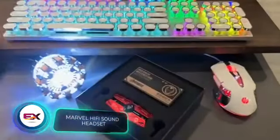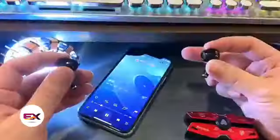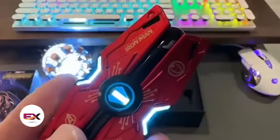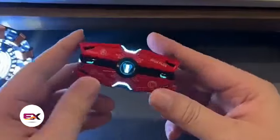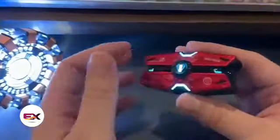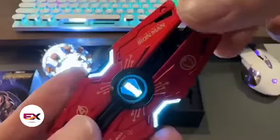While Marvel's superhero movies may not be performing as strongly at the box office, store shelves continue to be stocked with Marvel gadgets. For Iron Man enthusiasts, these Bluetooth headphones are a treat. They come equipped with touch controls, deliver up to four hours of use on a single charge, and offer noise cancellation. Also, the case allows you to fully recharge the headphones four times. All of this can be yours for just $70.